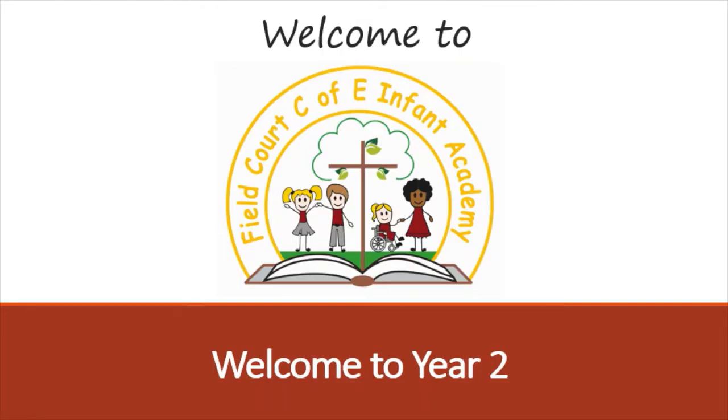Hello everyone, welcome to Year Two. The following slides will give you some extra information about life for your child in Year Two at Philcourt Infant Academy.